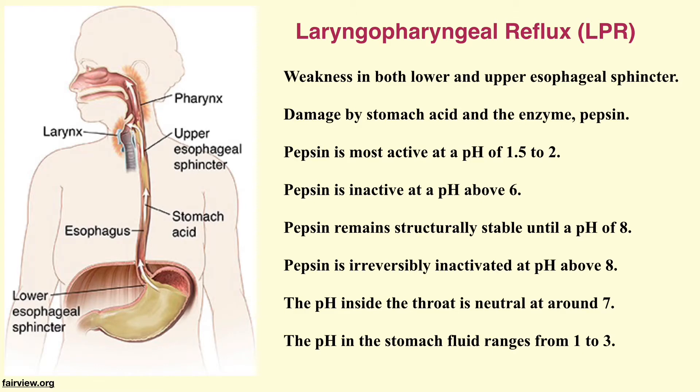During the occurrence of LPR, the pepsin and the acid in the stomach fluid are brought up to the throat area, causing damage to its lining. The pepsin becomes inactive eventually due to the high pH environment in the throat. However, the pepsin remains intact structurally and can be reactivated by the acidic fluid refluxed intermittently from the stomach or by the acids from acidic foods.